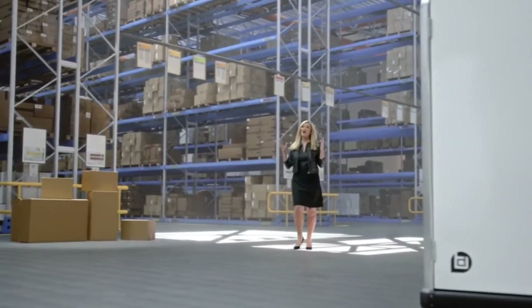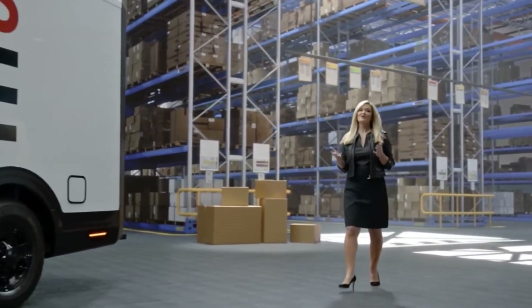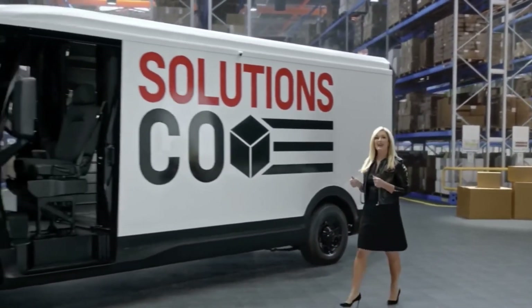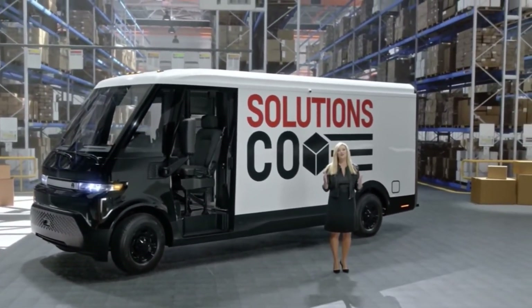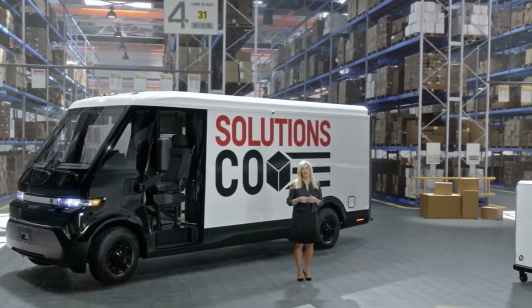Then of course we have the all-new BrightDrop EV600 electric van. The EV600 will be built on the Altium platform using the same high-energy modular architecture and is targeted to provide up to 250 miles of range while optimizing available cargo space.